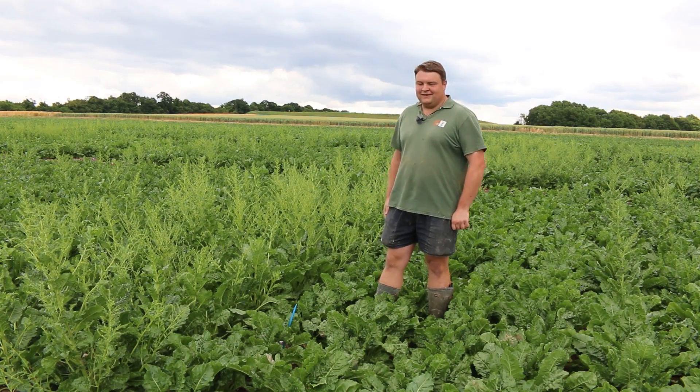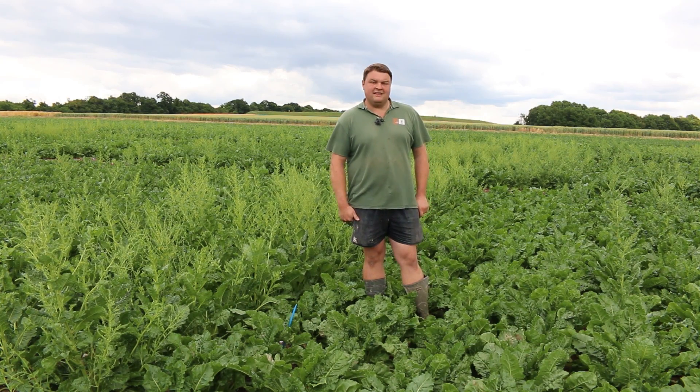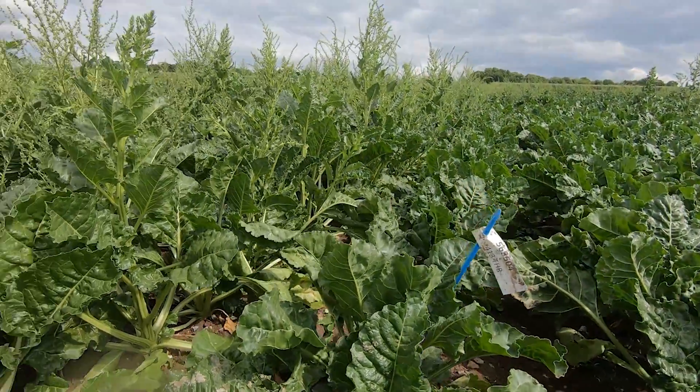You can see we've had a lot of growth since then — some beet that was drilled back in the second week of February — and you can also see some differences in our genetics in the bolters that we have.